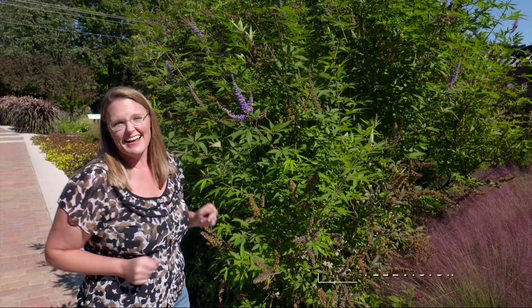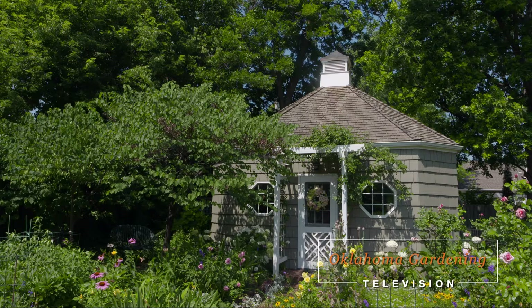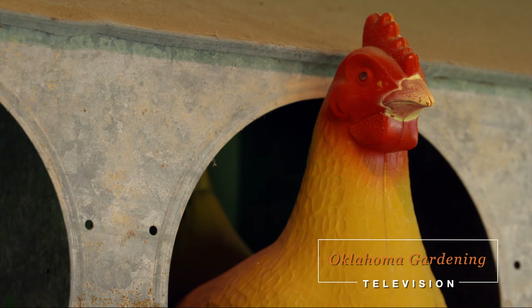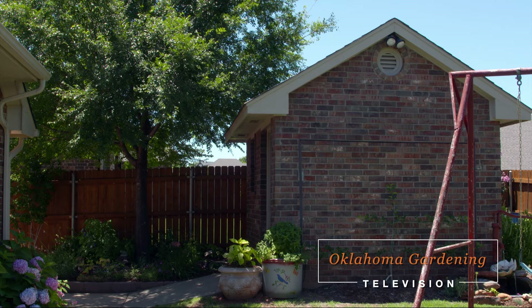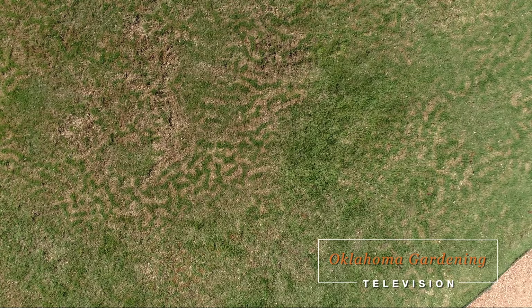Today on Oklahoma Gardening, host Casey Hinges catches the last blooms on an Oklahoma-proven chase tree. At the Cimarron Valley Research Station in Perkins, Oklahoma, OSU turfgrass specialist Justin Moss shows us the start of a new Bermudagrass removal study. We visit a lovely cottage garden shed in Enid made for crafting and fun, and an innovative garden shed in Moore that takes advantage of a small space. And back home at our garden, we unravel the mystery of the tiger stripes in our lawn.